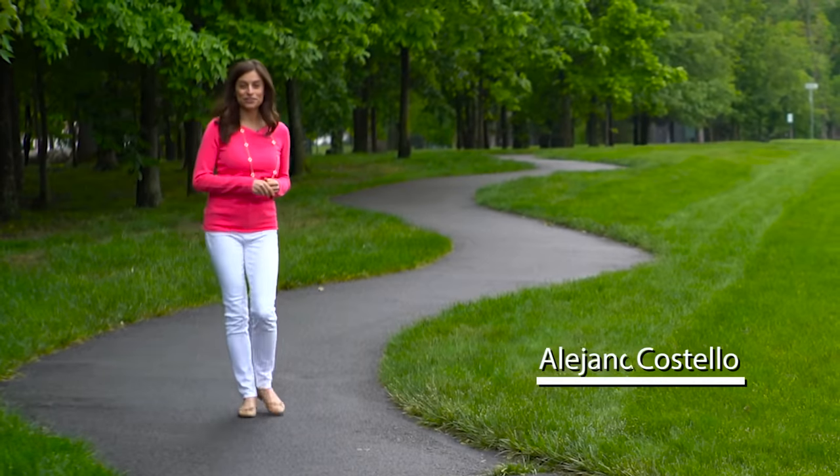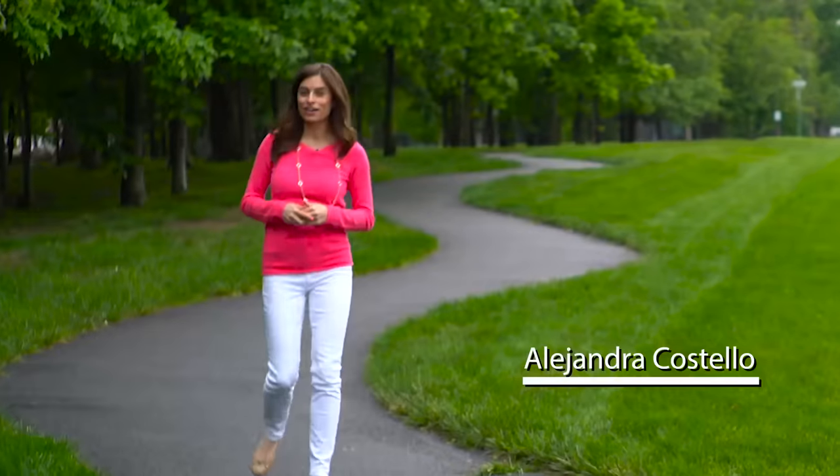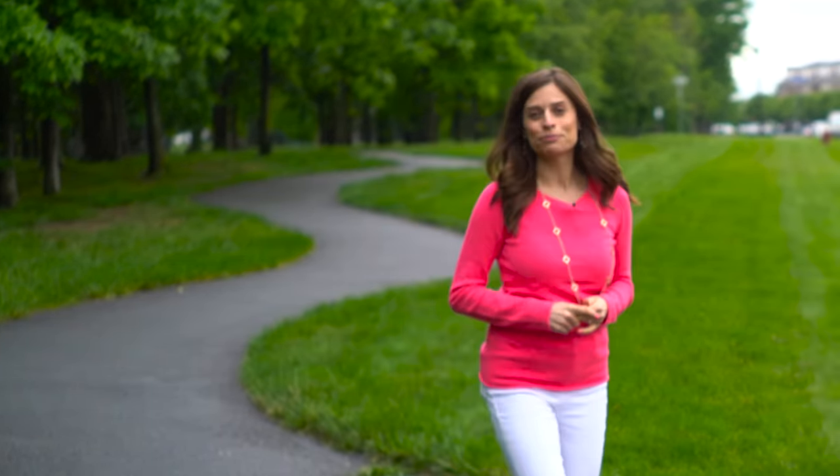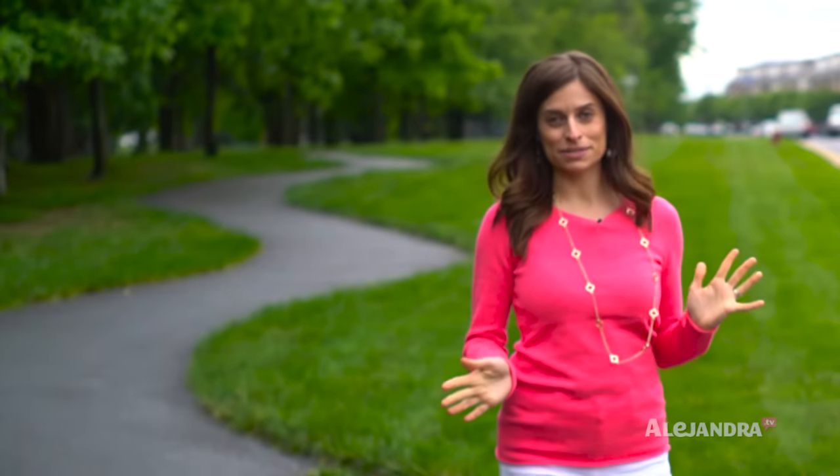Hi everyone. I'm Alejandra Costello, creative organizing expert from Alejandra.tv. In this video, I'm going to give you a tour of my super organized home and show you all the organizing systems that I have in place that, when followed on a daily basis, make you more efficient, more productive, things are less stressful, and life is just more enjoyable. Let's go.